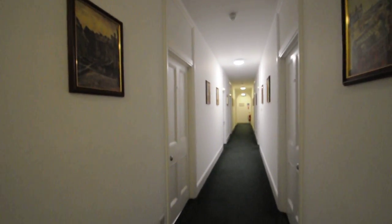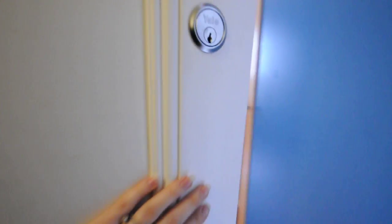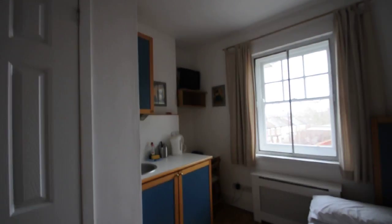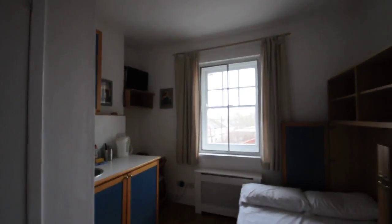Here we are at the entrance of the property, which is located on the second floor of a very nice apartment building. This is a fully self-contained studio apartment, which is very cozy and full of natural light.